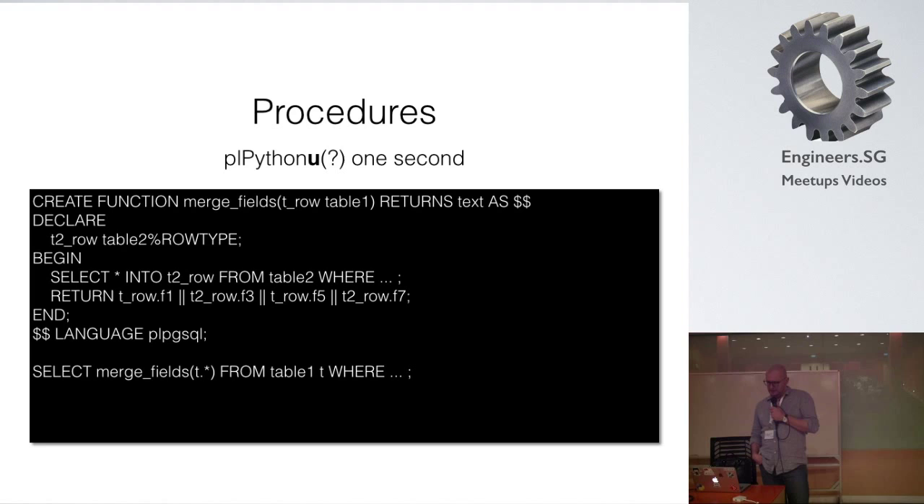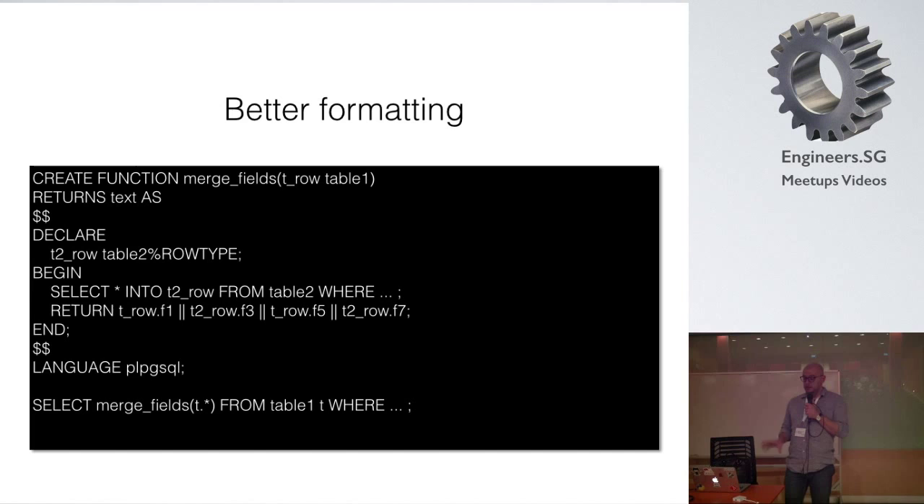This is the typical structure of a procedural function — this one is written in PL/pgSQL, not PL/Python, just as an example. There's a declaration section for types used in the function, and between BEGIN and END is the actual body. Personally I prefer a syntax that looks a little cleaner: CREATE FUNCTION, the definition, what we're going to return, and between those dollar signs the actual function body. It's just syntactic sugar, but it's a bit easier to read.